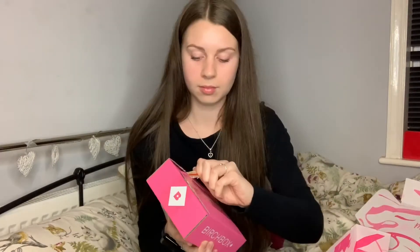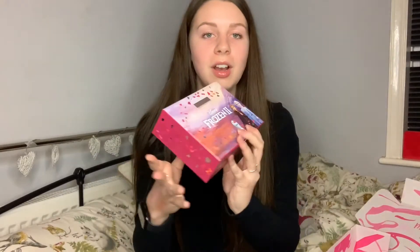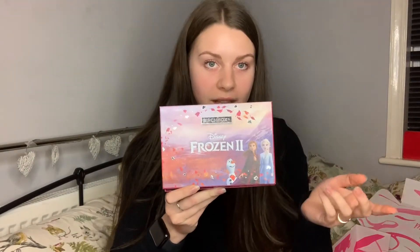That's the December box finished! Now I'm going to dive into these two mystery boxes from the Black Friday deal — two boxes for £5, with random items inside. The first one I can see is the November box — it's got the Frozen 2 packaging, as the movie came out in November and Birchbox worked with that theme. Let's get into it and see what's inside.